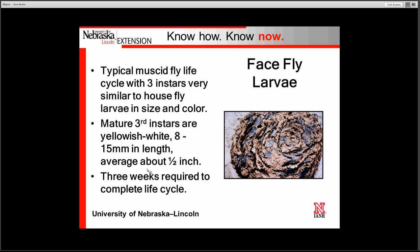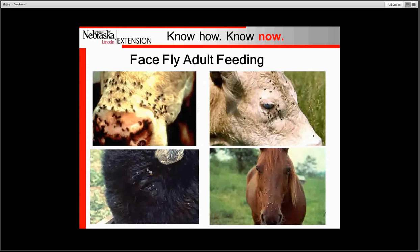That three-week life cycle is very important out in the west central area of the state because in a traditional summer we normally get very warm temperatures and dry conditions that disrupt the life cycle — the cow pat dries out so quickly before development completes, killing the flies. However, that was not the case in 2011 when we had a very wet summer — we had significant face fly numbers and face fly issues that year.